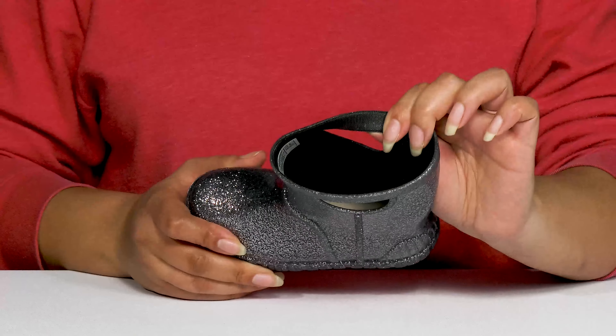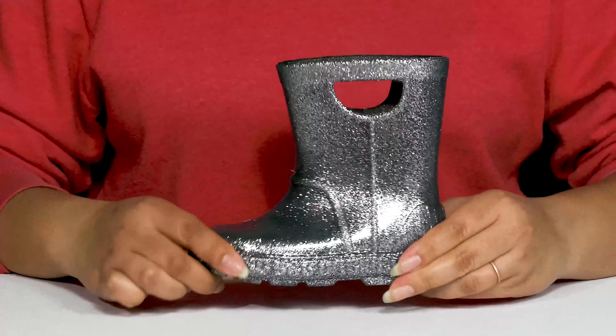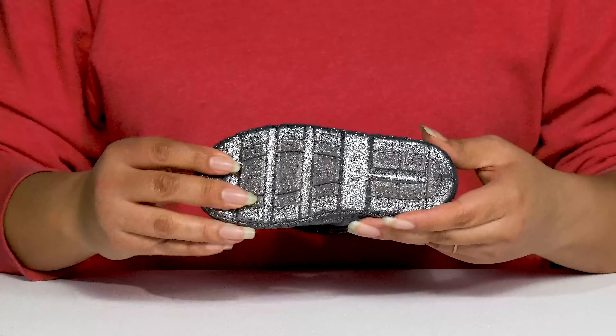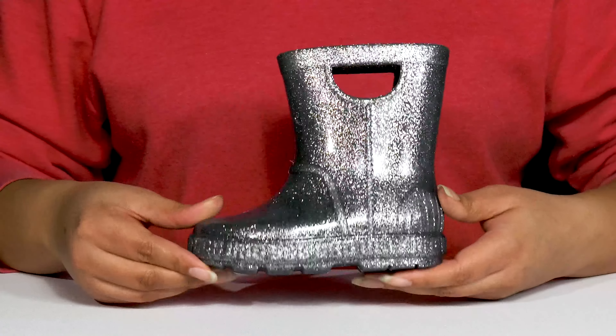Inside, there is a synthetic lining with a cushioned footbed to keep them comfortable all day. They're very lightweight with a sturdy and durable build that's made to last, and it's all on top of a durable and fabric-coated synthetic outsole that is textured to give them the best grip.